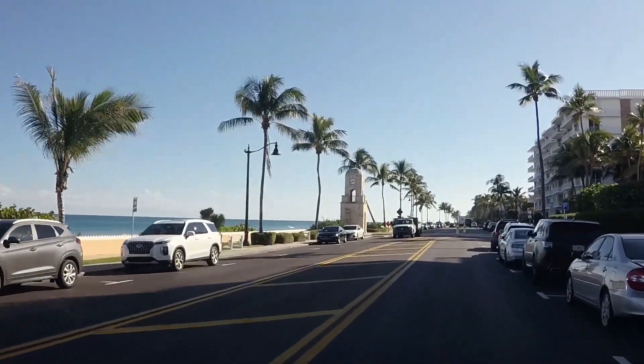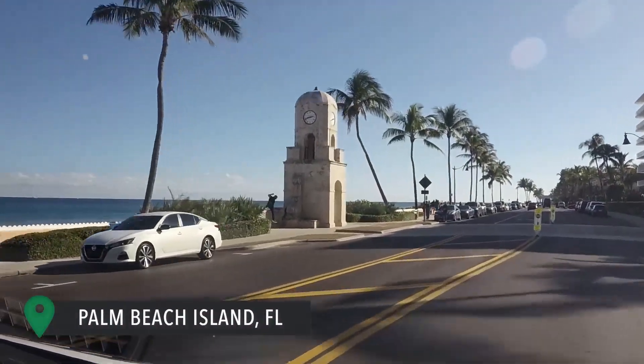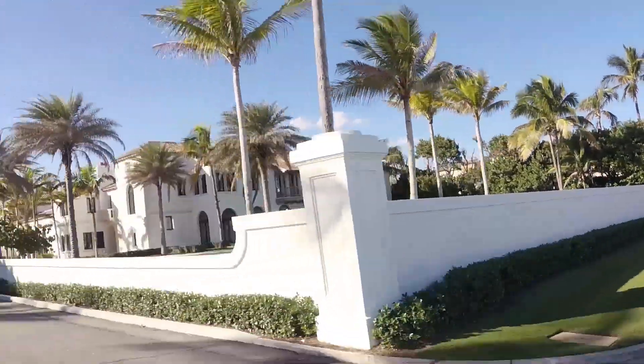Do you have any guesses as to where we are? We're on Palm Beach Island. The water here, as maybe you can see, is usually really pretty blue. There are mansions, gorgeous landscaping, and homes everywhere. So we're going to give you a little peek of that. We're going to drive up and down the island a little bit, and then we're going to go for a bike ride on one of the best bike trails in Florida.